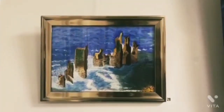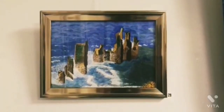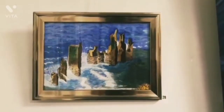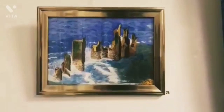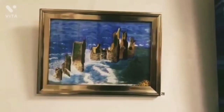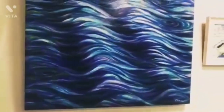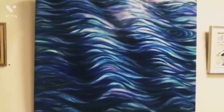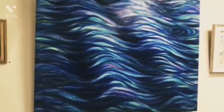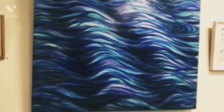The first one is of an estuary, or maybe a beach — there are some tall rocks or buildings and some waves hitting the shore, which is quite impressive. The second one is of a pattern; it includes a lot of vibrant colors like violet, purple, indigo and pink, which is quite attractive and definitely a masterpiece.